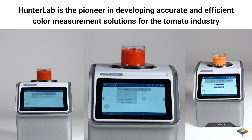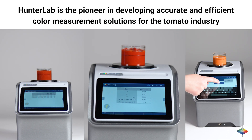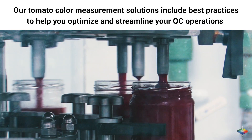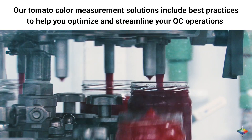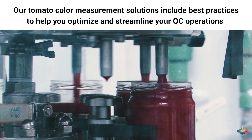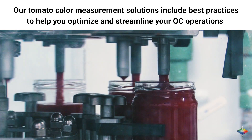Hunter Lab is the pioneer in developing accurate and efficient color measurement solutions for the tomato industry. Our tomato color measurement solutions include best practices to help you optimize and streamline your QC operations across global supply chains.